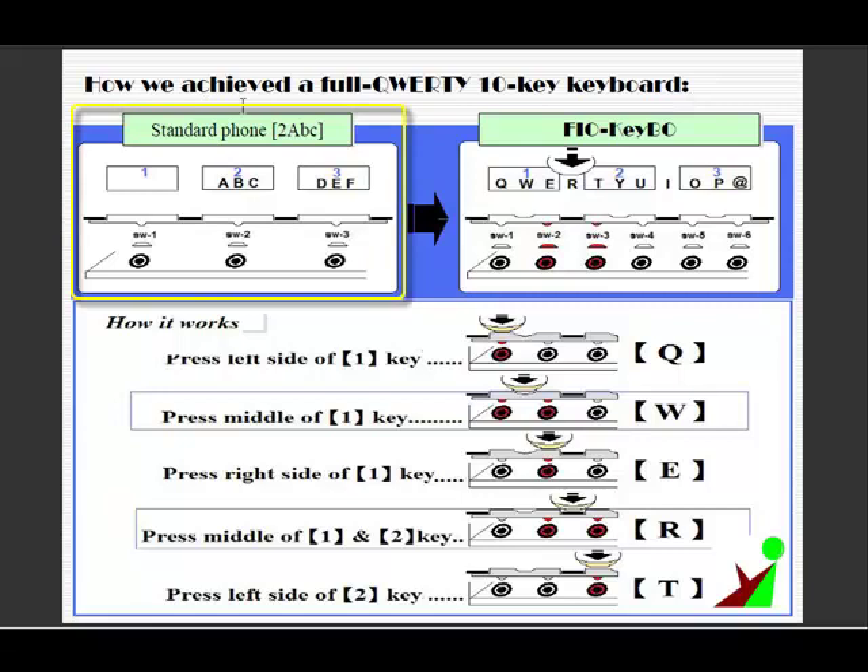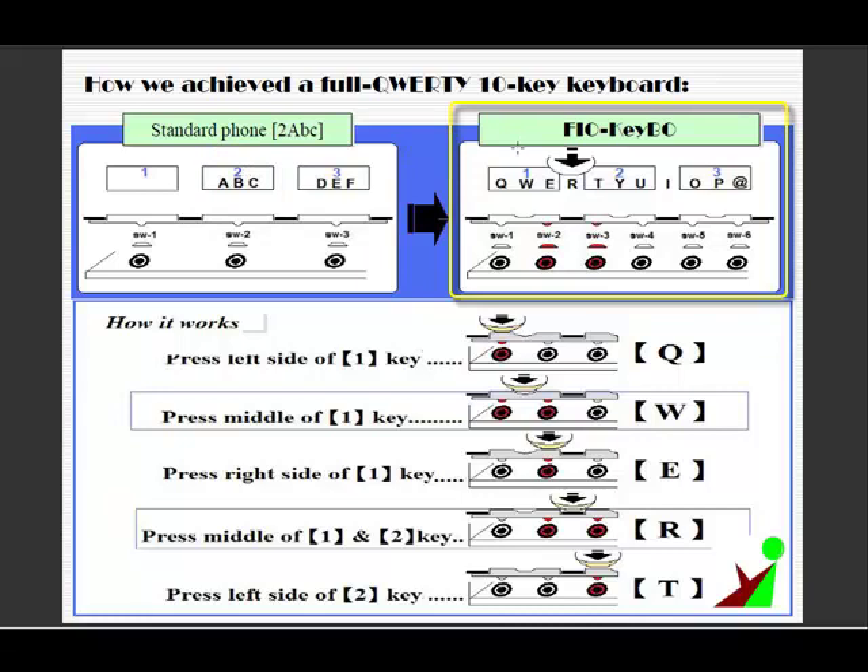The left side is a standard 10-key phone. A single switch has been assigned for a single key. When you want to type the letter C, you need to press the number 2 key three times. The right side is Fiocube. The QWE key is assigned to the number 1 key with two switches, and the letter R is assigned to the gap between keys 1 and 2. Instead of pressing many times, you simply press once on the left side of the key, the middle of the key, the right side of the key, or the gap between two keys.